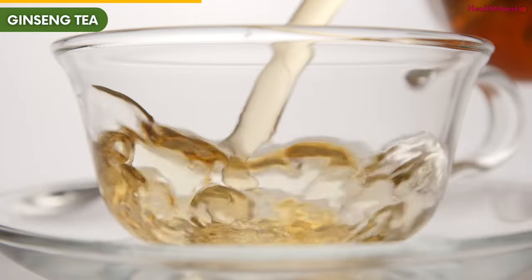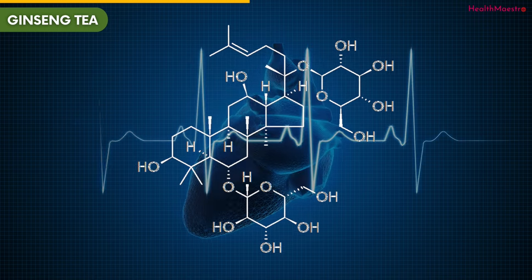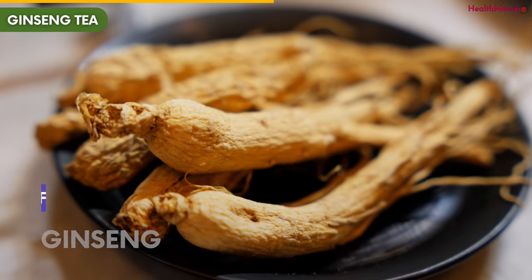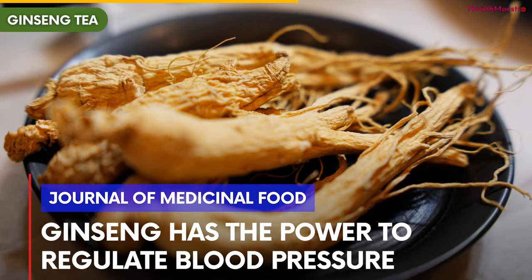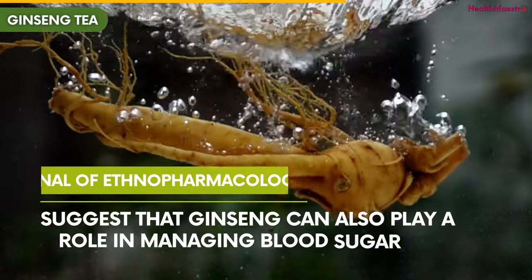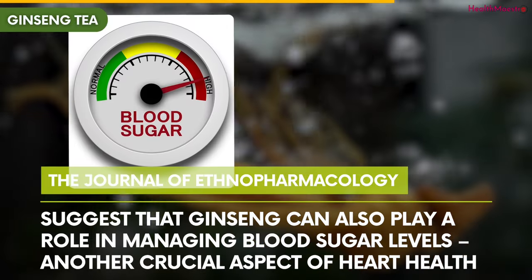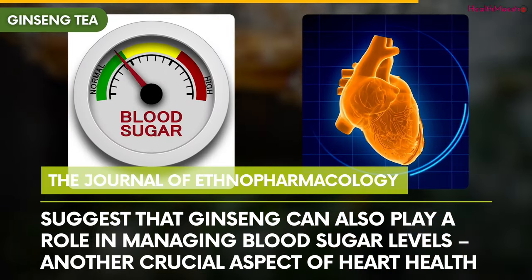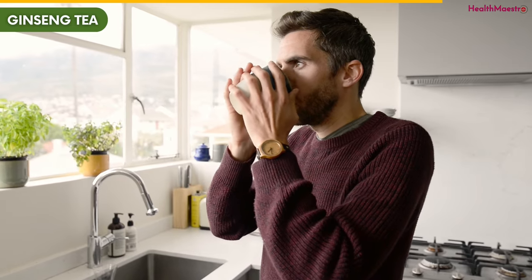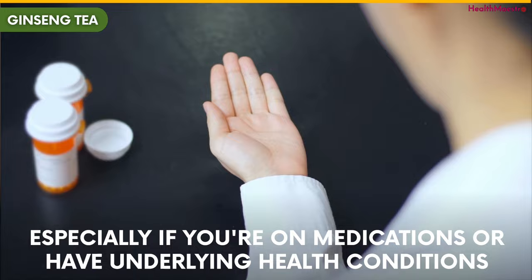Ginseng tea contains active compounds called ginsenosides. These ginsenosides can help keep your heart beating steadily and your blood pressure in a healthy range. According to studies like the one published in the Journal of Medicinal Food, ginseng has the power to regulate blood pressure. Research findings, including those shared in the Journal of Ethnopharmacology, suggest that ginseng can also play a role in managing blood sugar levels — another crucial aspect of heart health. Before you dive into ginseng tea, remember that moderation is key. It's essential to consult your healthcare provider, especially if you're on medications or have underlying health conditions.